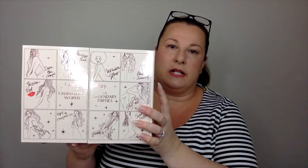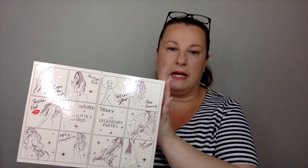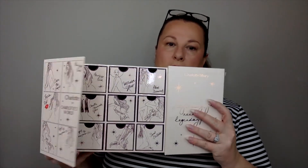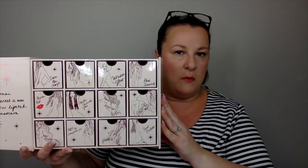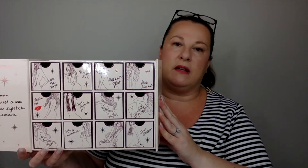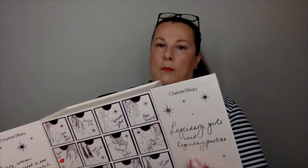Let's have a look at the Charlotte Tilbury calendar. This is the Charlotte Tilbury World of Legendary Parties calendar — it's weighty, it's substantial, and it looks really lovely. The doors open from the middle and you have drawers. There are no numbers on the drawers, but if you're familiar with the Charlotte Tilbury products, what's written on each drawer gives you an idea of what's inside.